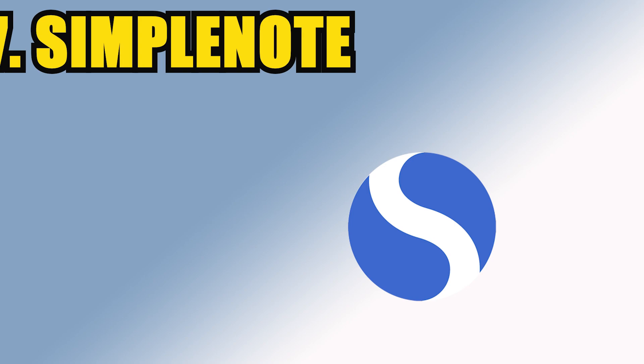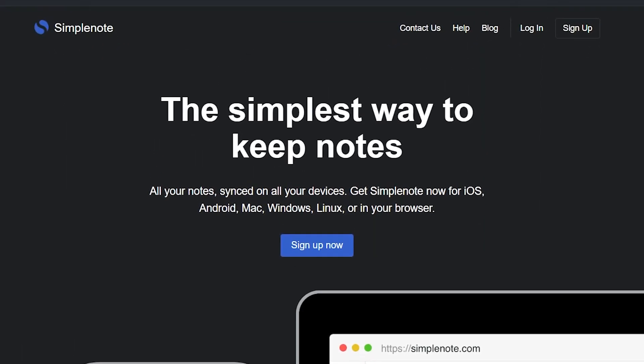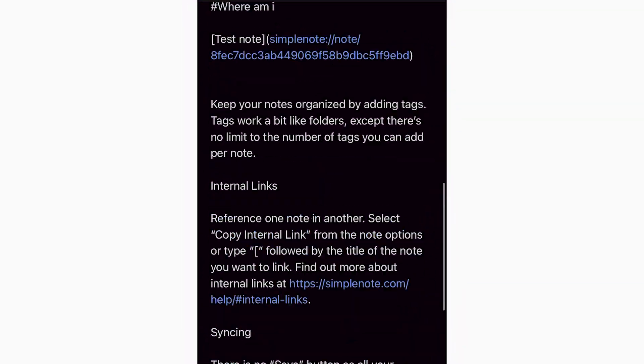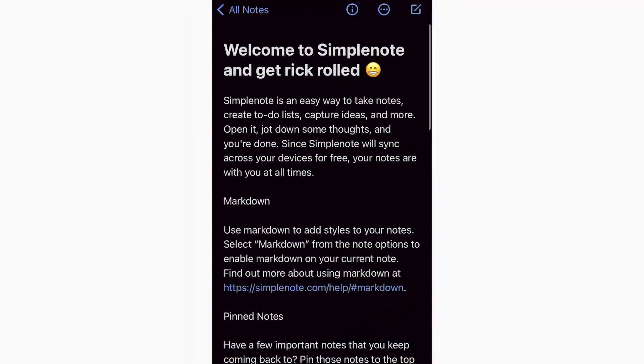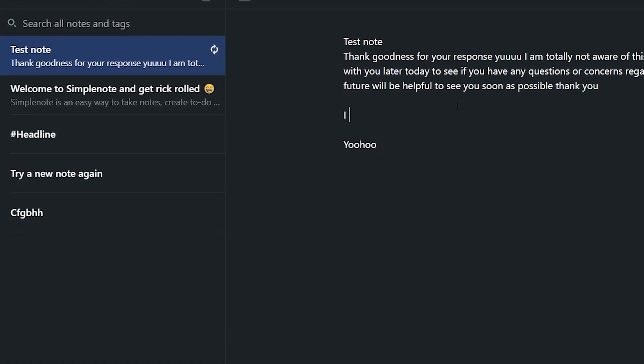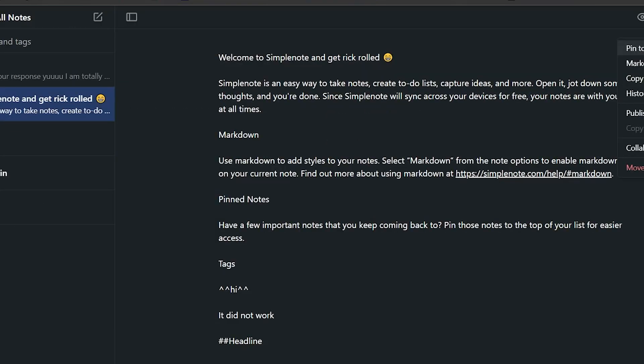Number 7 is Simple Note. It can be accessed on any device and, as its name suggests, it's very easy to learn. But like Google Keep, the formatting options are very limited or non-existent. It's easy to find notes since the latest modified notes appear at the top of the list, plus you can pin or favorite certain notes.